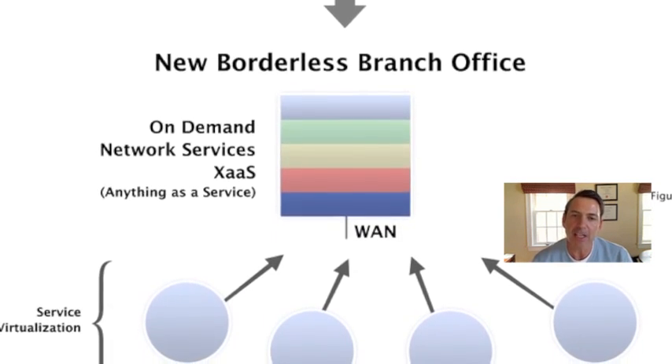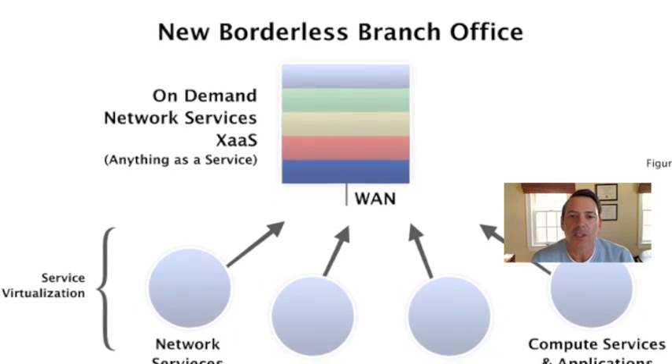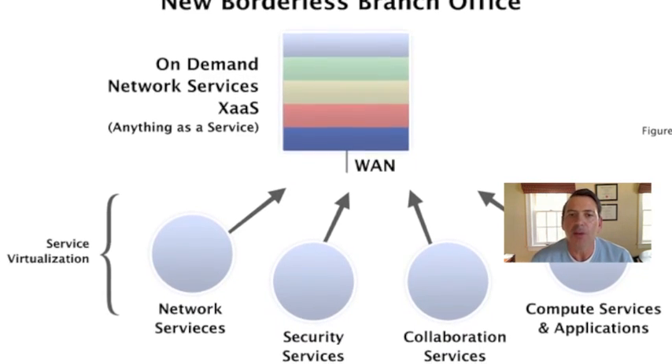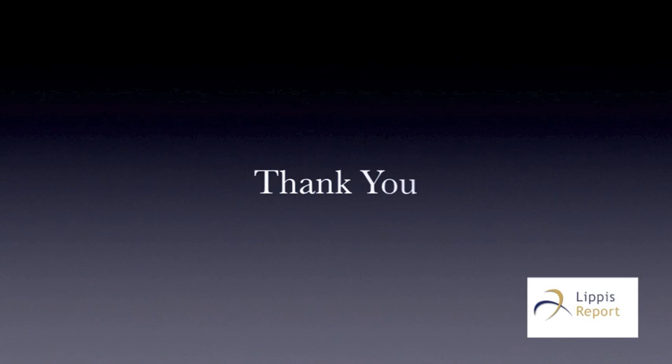That's the major transition we're seeing here in the marketplace — a new borderless branch office network product line from Cisco. I hope you get some value from that. That concludes this edition of the Lippus Report. Thank you for joining us. Look for us every Tuesday and Thursday. To get your free subscription to the Lippus Report newsletter, go to www.lippus.com. To sponsor the Lippus Report podcast, send email to sales@lippus.com. See you next time.